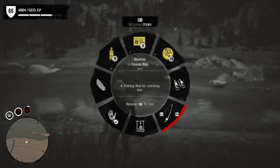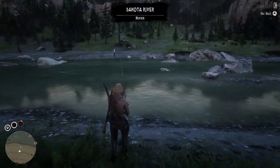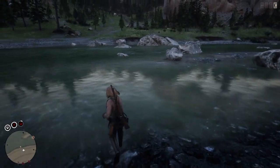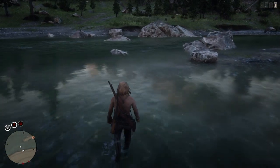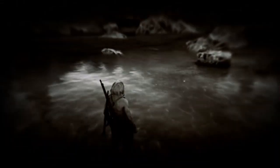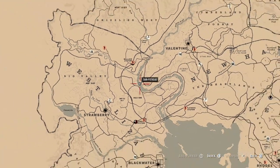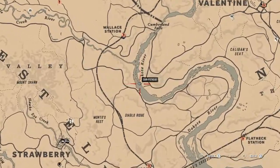Welcome back guys, GVids here. In today's video I'm going to show you guys a quick little spot off Dakota River where we can get an unlimited amount of sockeye salmon. If you want to do this spot for yourselves, you're just going to want to come to this point right about here. I'll zoom all the way out and then zoom all the way back in so you know exactly where I am.